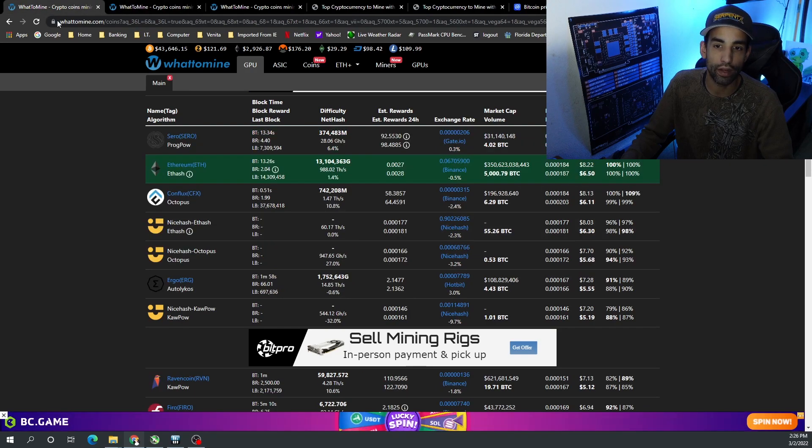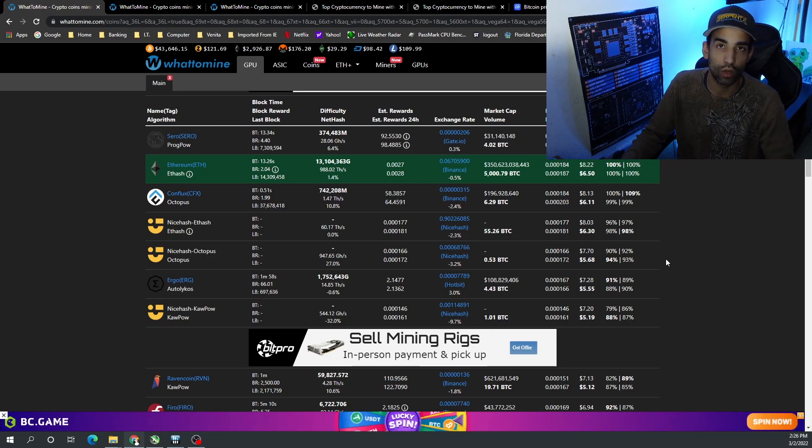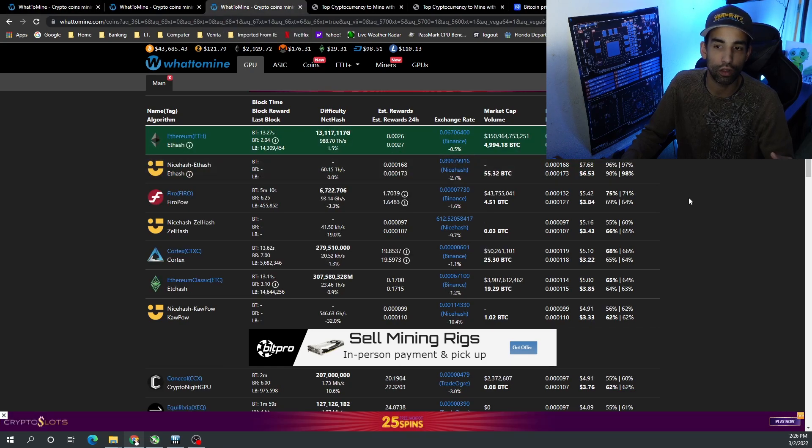Right now at time of filming, with current market conditions, you're averaging anywhere from $8.50 down to almost $6 with six RTX 3060 LHR GPUs. On the AMD side, we're close to $8 or $6 and some change when mining Ethereum, but the next coin down drops quite significantly.